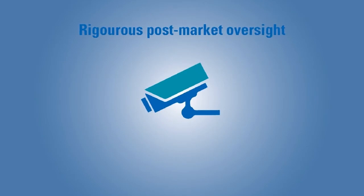Reporting times in the case of serious incidents are now defined in the regulation.